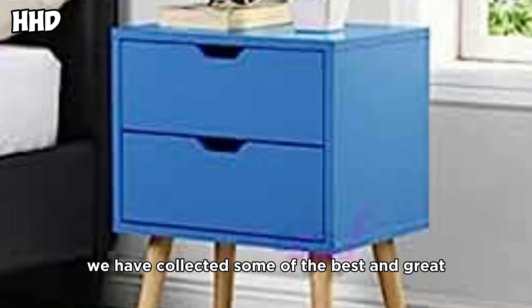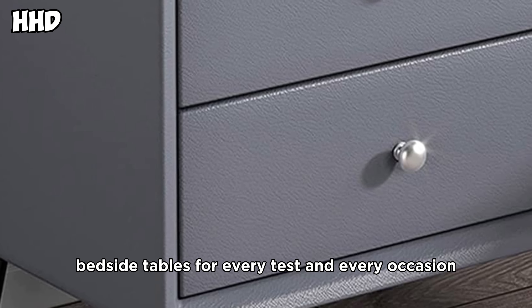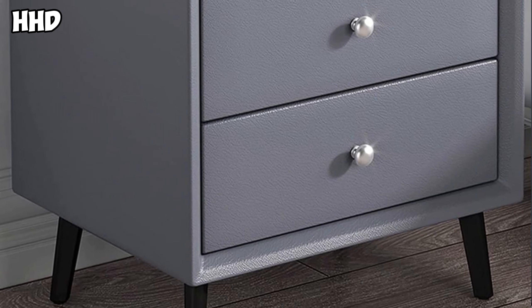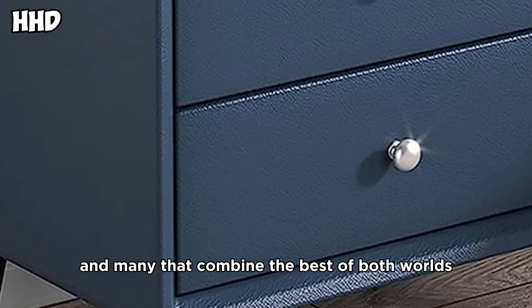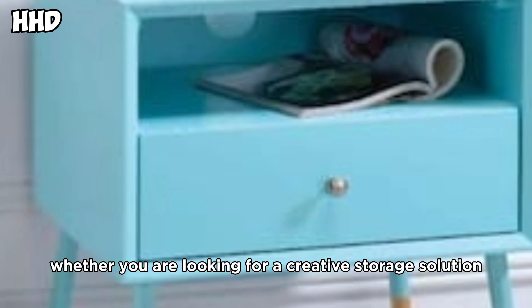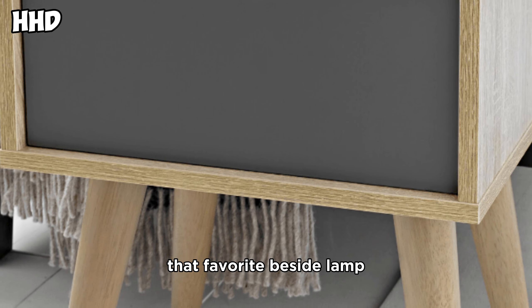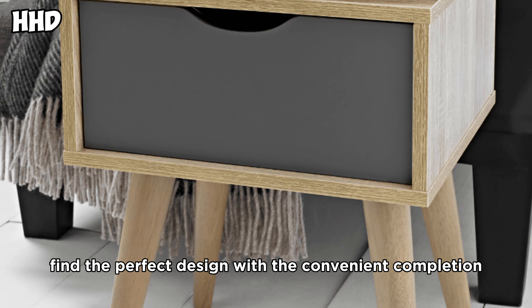In this video we have collected some of the best and great bedside tables for every taste and every occasion — some that emphasize function, some that delight, and some that are the most unique with a unique look, and many that combine the best of both worlds. Whether you are looking for a creative storage solution or just want a suitable stage to display that favorite bedside lamp, find the perfect design with this convenient compilation.